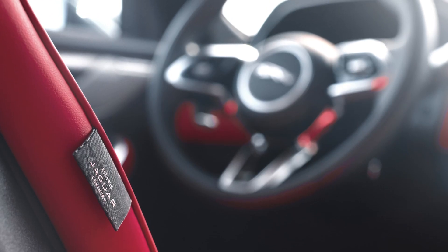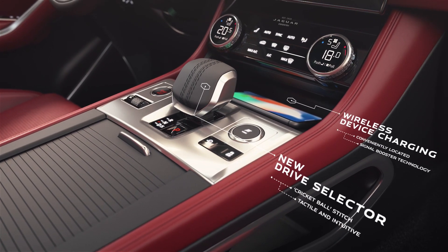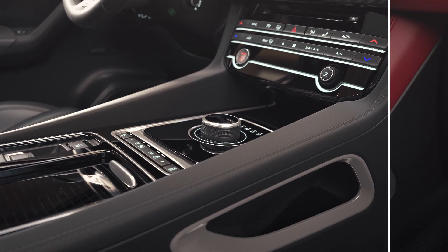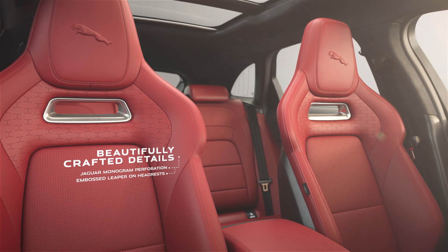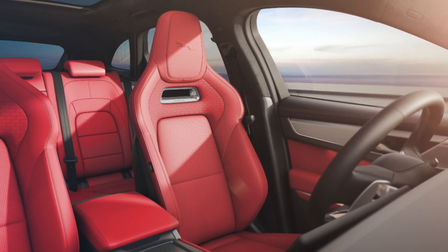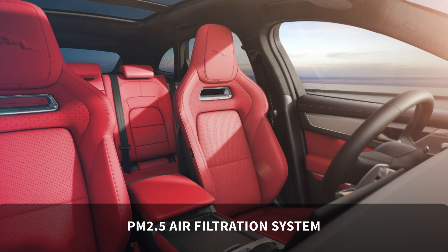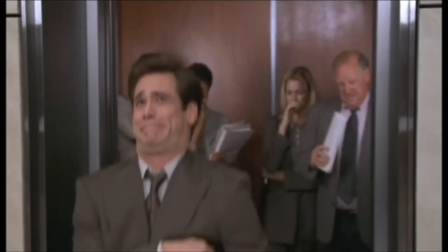There are a lot of neat details in here, including the drive selector, which Jaguar says features cricket ball stitching. As well as increased levels of comfort and in-car entertainment, passenger health is also taken care of thanks to the PM 2.5 air filtration system, which removes allergens and unpleasant odours.